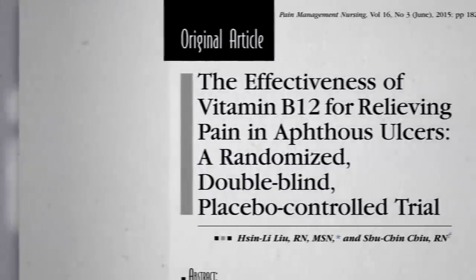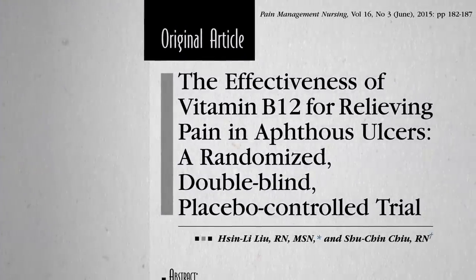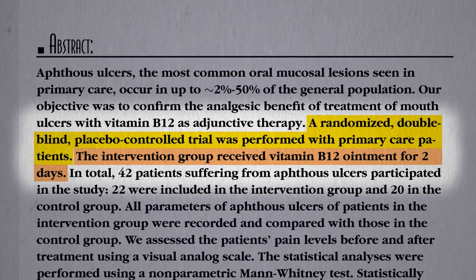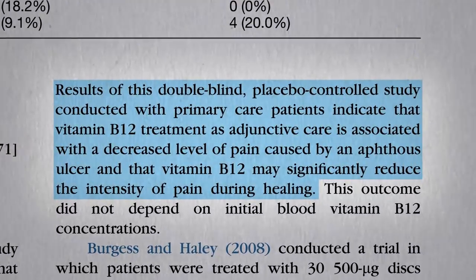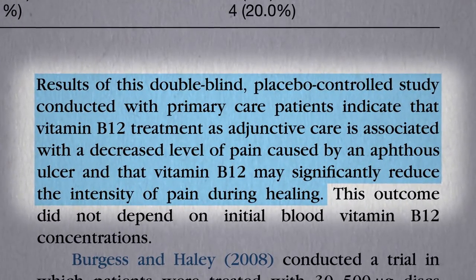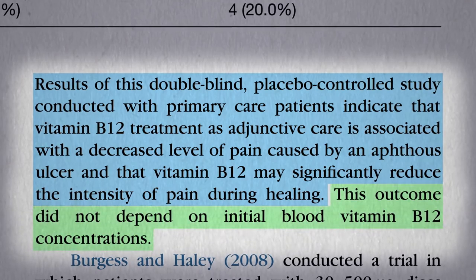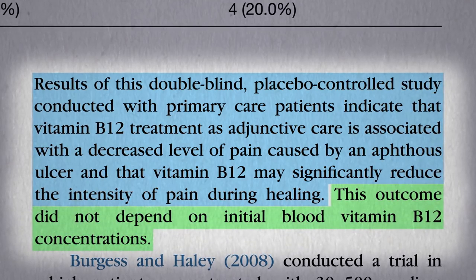Whereas if you apply B12 directly to the canker sore, a randomized, double-blind, placebo-controlled trial of a B12 ointment applied directly to the canker sores showed you can get a significant reduction in pain within two days compared to placebo. And again, it doesn't matter whether you're vitamin B12 deficient or not.